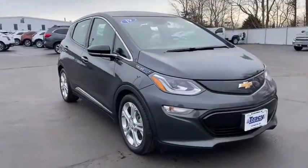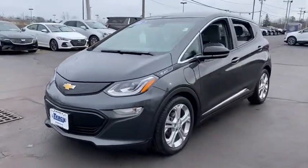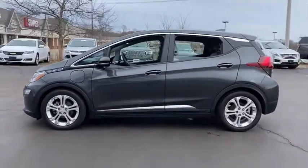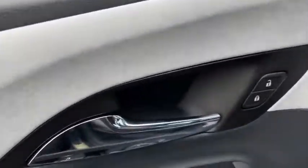Come test drive the 2019 Chevrolet Bolt EV. The Chevrolet Bolt EV has a beautifully sculpted exterior along with its impressive performance, spacious interior, and advanced technologies. It has completely reinvented what an electric car can be.